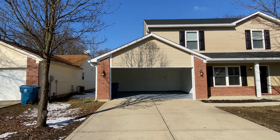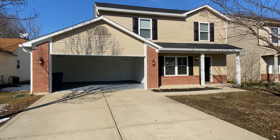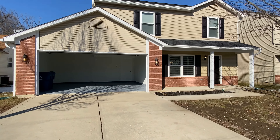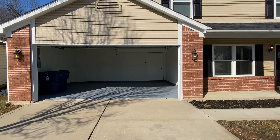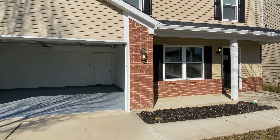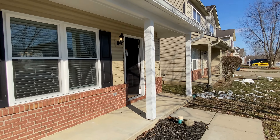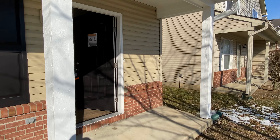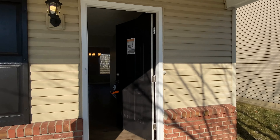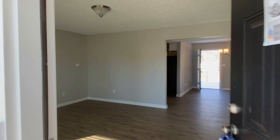As we turn back to the home, we can head inside. To the left here you can see the attached two-car garage. And as we make our way up the covered porch, we can step inside.